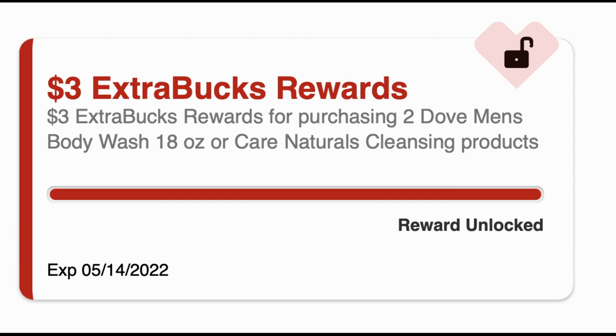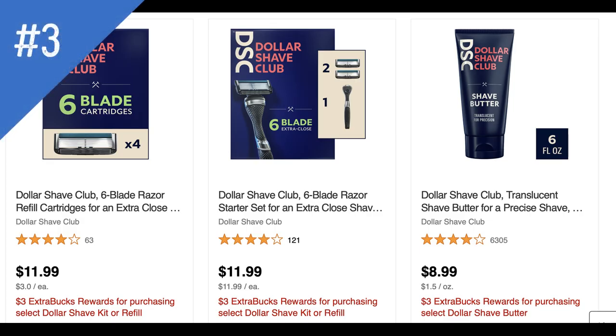I will probably post an updated video with some new deals, especially if there are good ones. I know there are a lot of online shoppers so I want to clue you in as much as I can. There are two separate promotions for Dollar Shave Club: a $3 extra buck on select shave kits and refills, and another $3 extra buck for purchasing select Dollar Shave Butter. There's also a Fetch Rewards rebate for buy two, get $5 or 5,000 points. Check and see if your store is tagged — Dollar Shave products are available in select stores only.